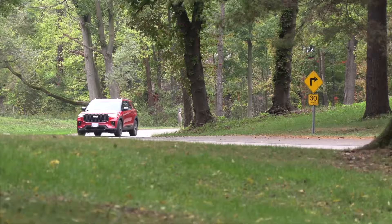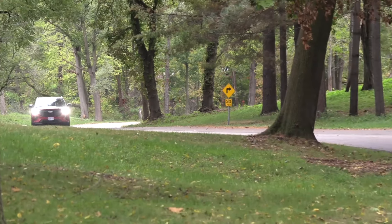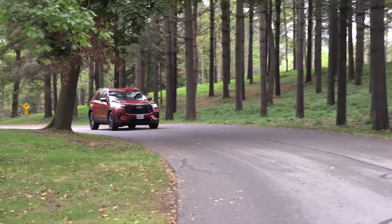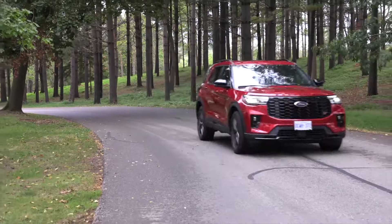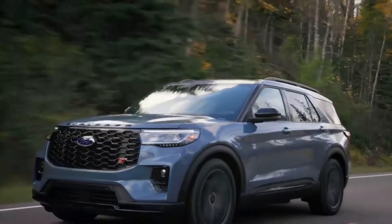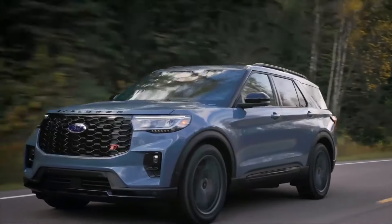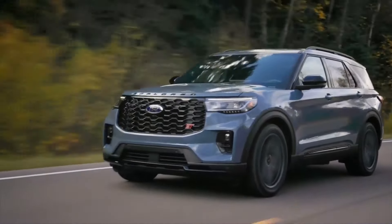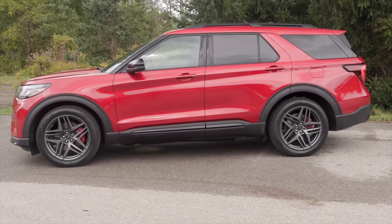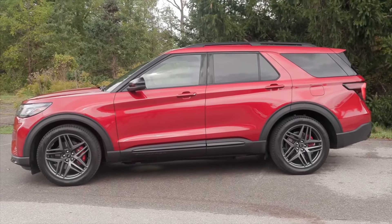Ford Explorer. The Ford Explorer keeps its place among top SUVs in 2024, appealing to families with its spacious interior and advanced safety features. This year, Ford adds even more tech, such as the Co-Pilot 360 Plus driver assist system, making long drives safer and easier.